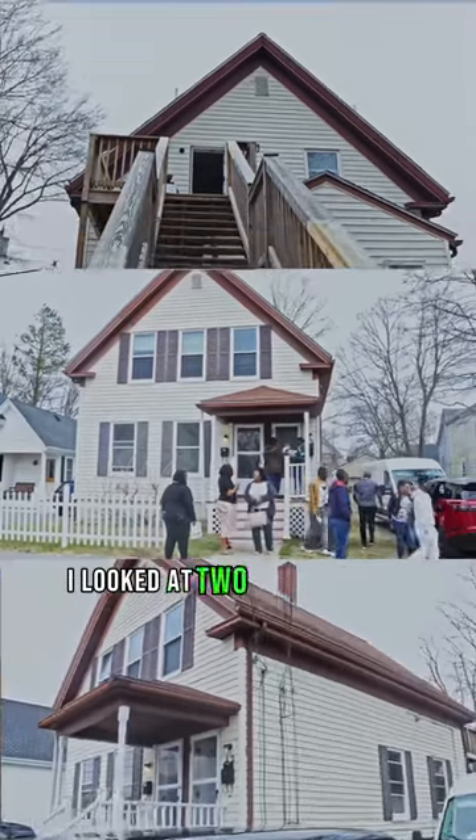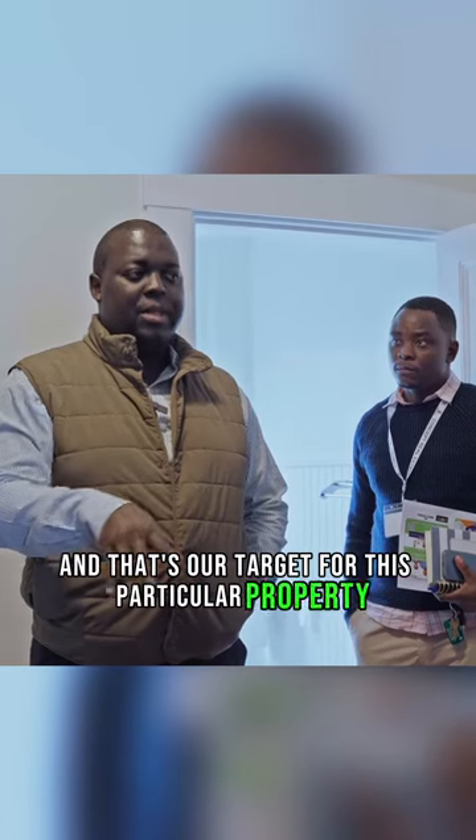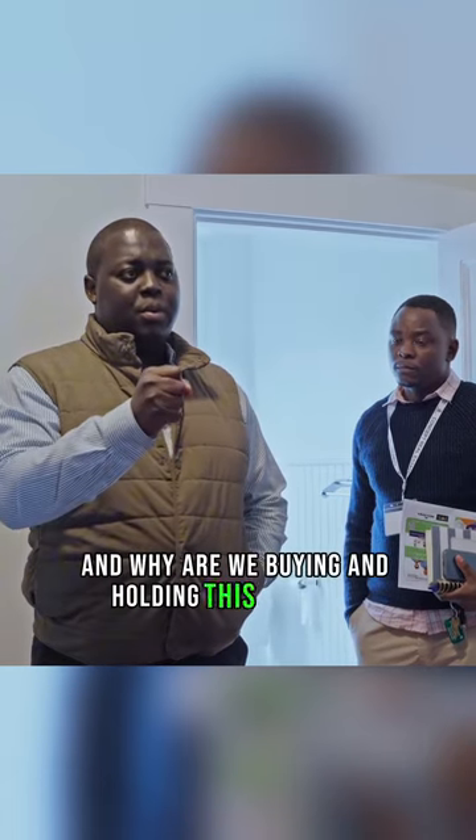When I came and saw this property, I looked at a couple of things. This is a buy and hold — that's our target for this particular property. And why are we buying and holding this property?